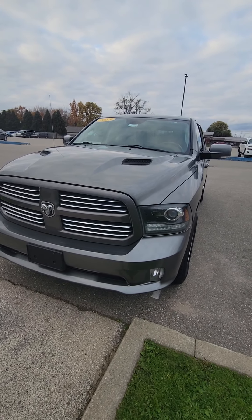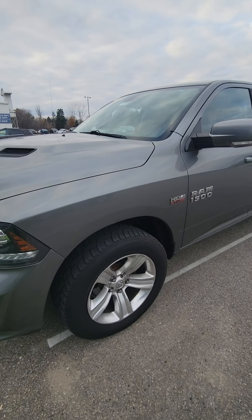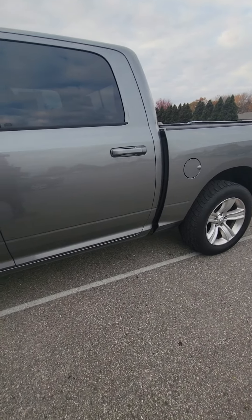Hey Chad, Mike from Schaefer here. Doing a walk around on the 2013 Sport here for you. Probably not going to spend as much time on this one — we're about the same truck.